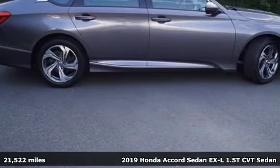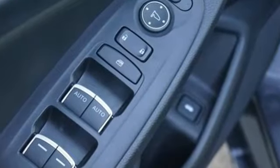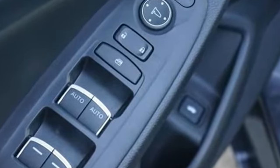A great vehicle is comprised of great features like these: streaming audio, remote engine start, front heated leather bucket seats, and an auto dimming rear view mirror.